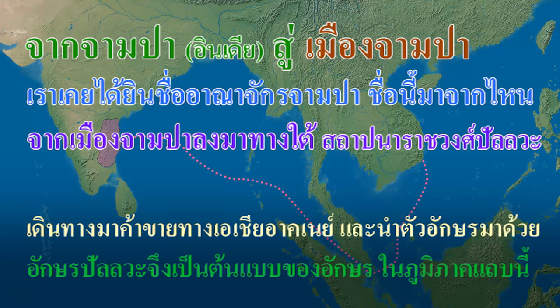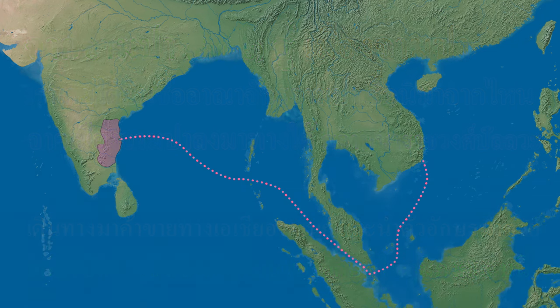From Champa to Champa City, we have all heard of the Champa Kingdom, located in the middle of Vietnam. Indians who came to trade in Southeast Asia brought the Pallava script. It is considered to be the prototype script before the emergence of Kawi, Paya, Mon, Khmer, and later Thai alphabets.